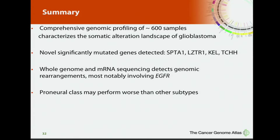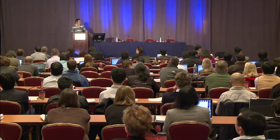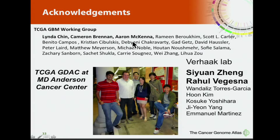In summary, I described comprehensive genomic profiling of about 600 samples. We detected novel significantly mutated genes such as SPTA1 and ATRX. We used whole genome and RNA sequencing to detect genomic rearrangements, most notably involving EGFR. And lastly, the proneural class may actually perform worse than other subtypes. I want to thank Linda Chin, Cameron Brennan, and Aaron McKenna, with whom I co-led this project, and the people in my lab — most notably Siouan and Rahul — who performed much of the analysis. And lastly, the TCGA GDAC at MD Anderson Cancer Center. Thank you.